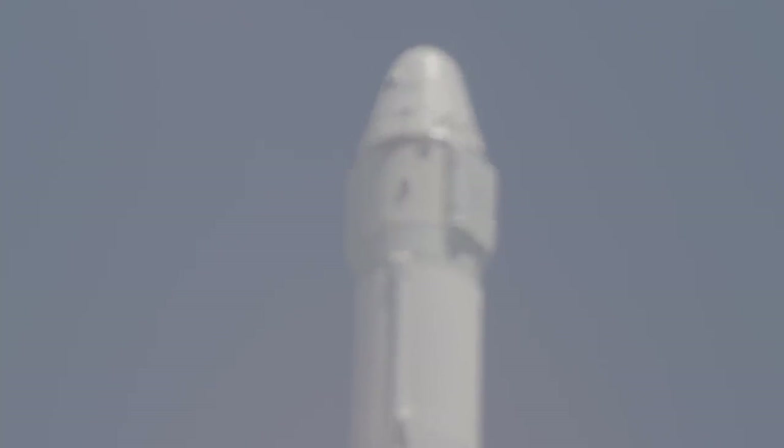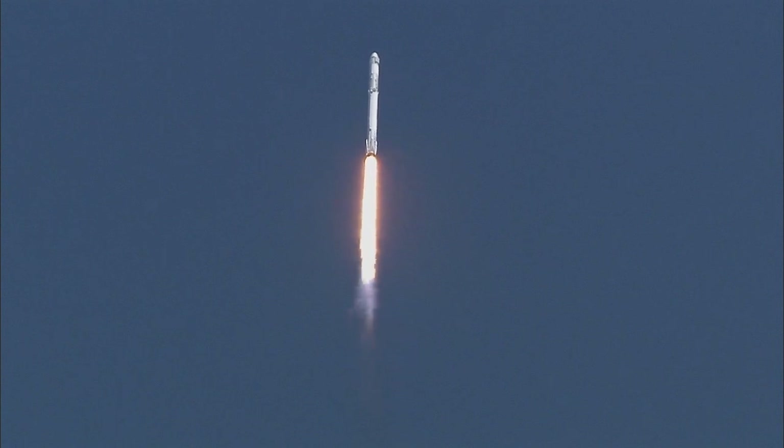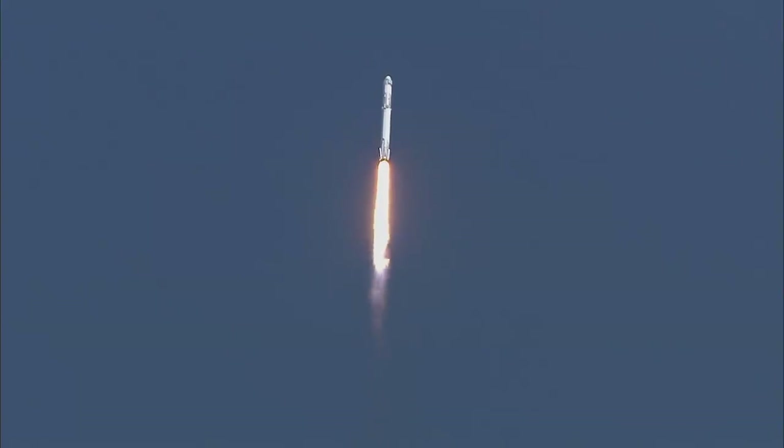We're standing by for Falcon 9 to go transonic at one minute, six seconds after liftoff. Two seconds later, we'll go through Max-Q, which is the maximum dynamic pressure on the vehicle.